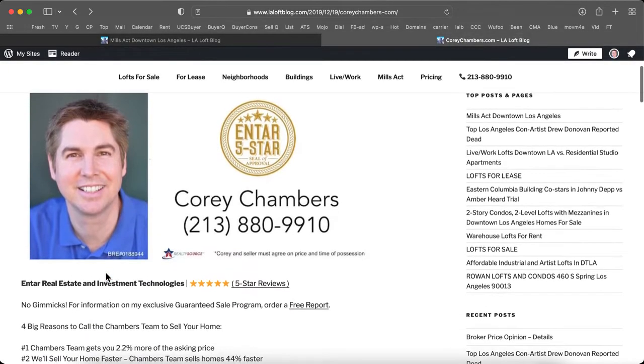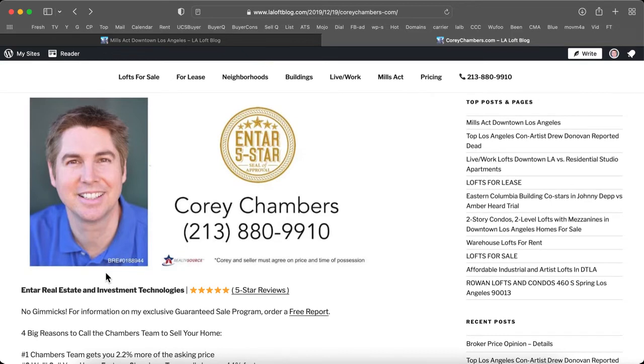Call 213-880-9910. I'm Corey Chambers in Los Angeles with NTAR, Real Estate and Investment Technologies. Talk to you again real soon. Bye-bye.